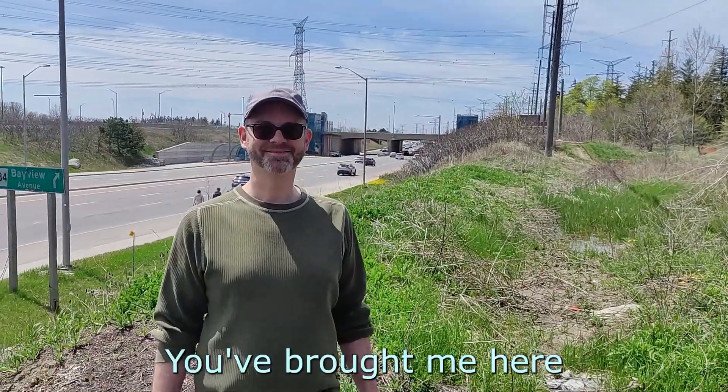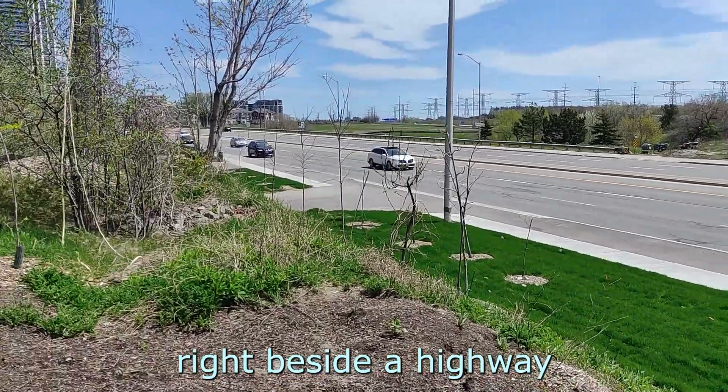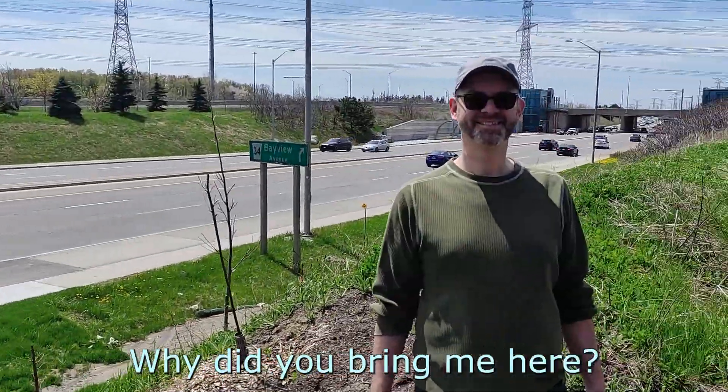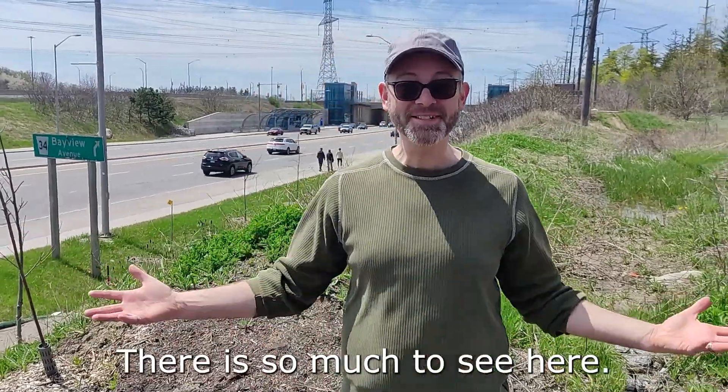Hey Matt, so you've brought me here in the middle of nowhere, right beside like a highway. What's going on? Why did you bring me here? This is such an exciting spot. There's so much to see here.